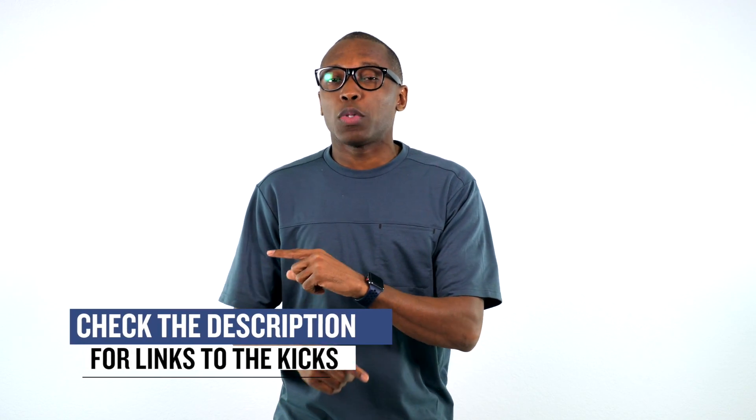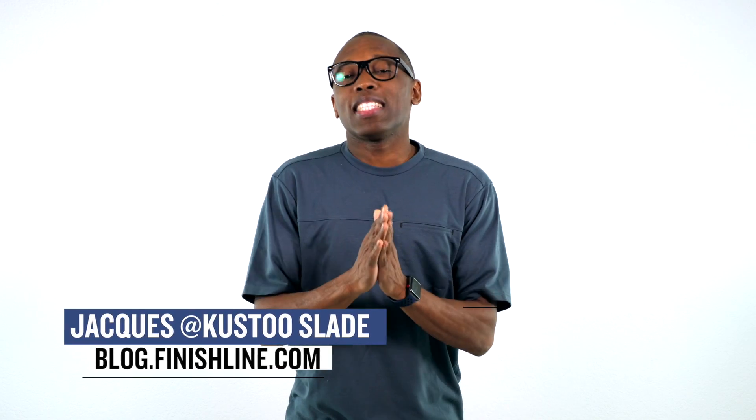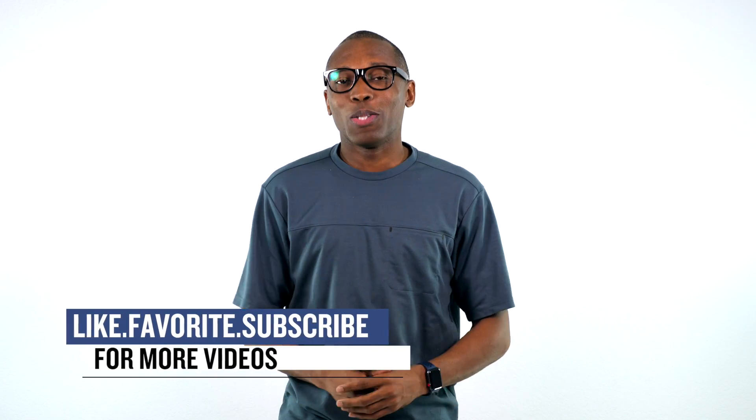All right, so that's going to do it for today. I just wanted to make sure I covered all the things that I thought you guys would definitely care about. Make sure you check down below for links to all the shoes I talked about today in this video. I am Jacques Slade — this is the Heat Check presented by Finish Line. And as always guys, I appreciate you. I'll see you soon. Peace.